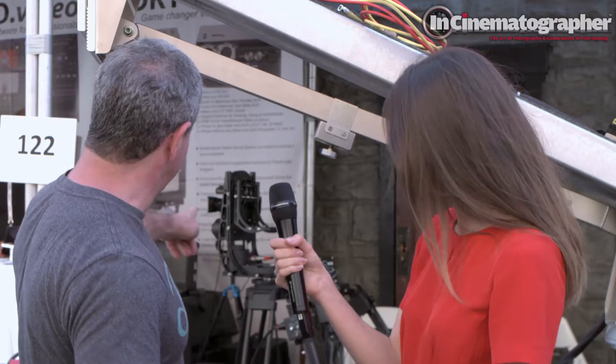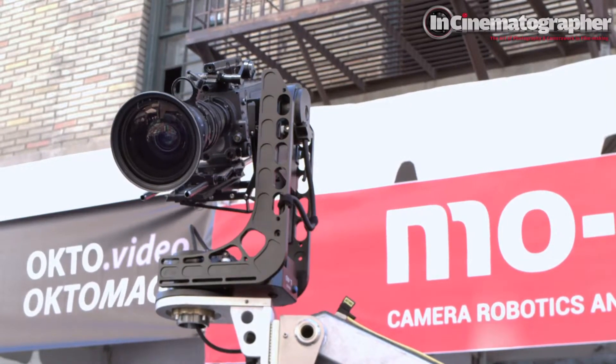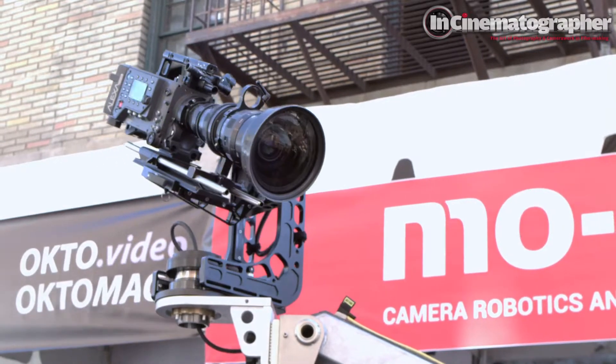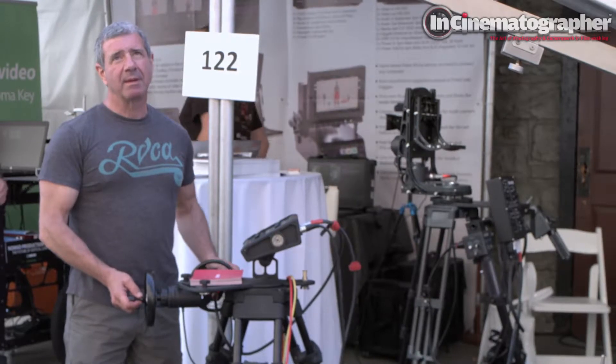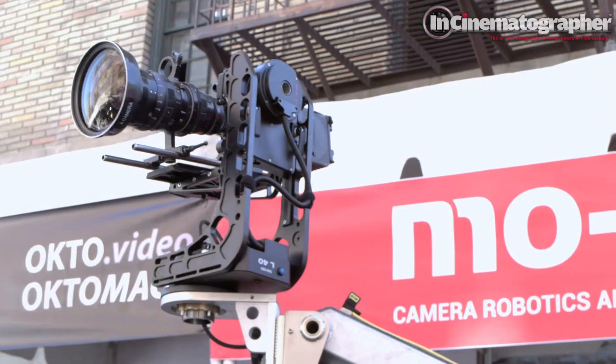So talking about Cinegear, what are you showing here this year? We're showing a couple of products. Way back there we have our B20 — Broadcast 20 head — our remote head for broadcast. Then over here we have our L40 head, 40 for 40 kilo payload, and we have the pan and tilt wheels that we control it with, predominantly for film. It's a very popular head of late — it replaces our industry standard called the Lambda.